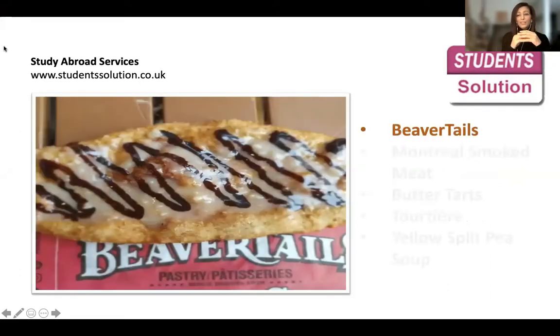The first one we have is beaver tails. Beaver tail is not really a dish — it's more like a dessert or a sweet. It's made of dough and it's not actually the tail of a beaver; the shape just looks like a beaver tail. As you can see in the photo here, it has some flavors on it — it's always sweet, and it could be chocolate, vanilla, or topped with banana or other fruits. It's a very lovely sweet to enjoy.